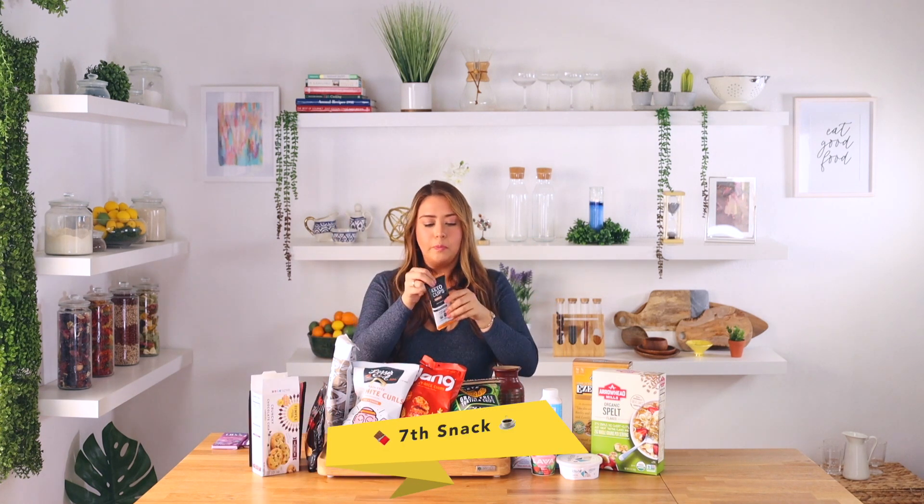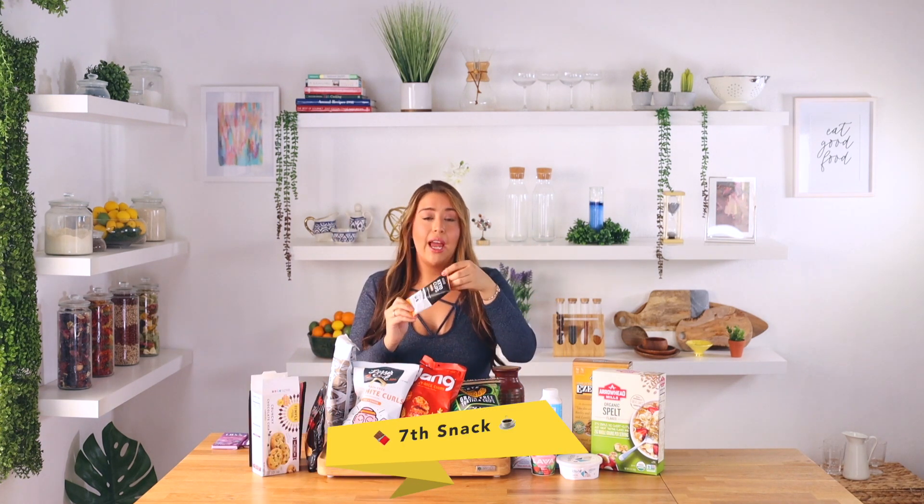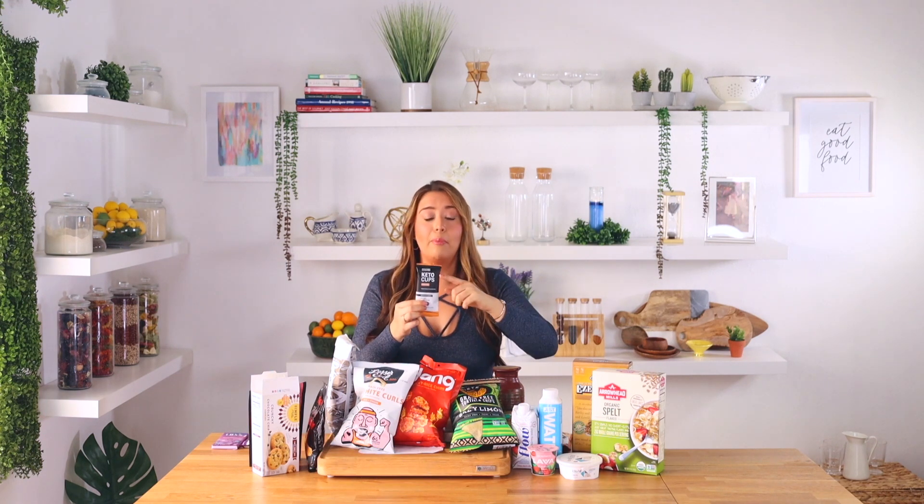You get a little bit of coconut taste but it's not overwhelming, and it is actually sweet — not like those healthy-ish desserts where you don't get that sweetness. Yes, you do get that sweetness at the end. They're delicious.